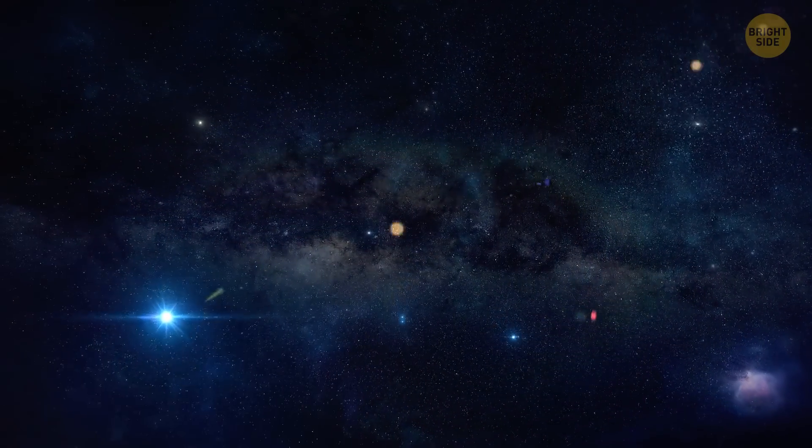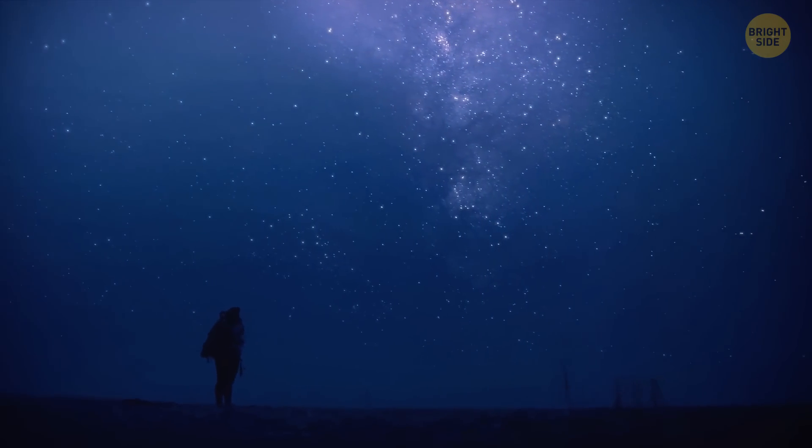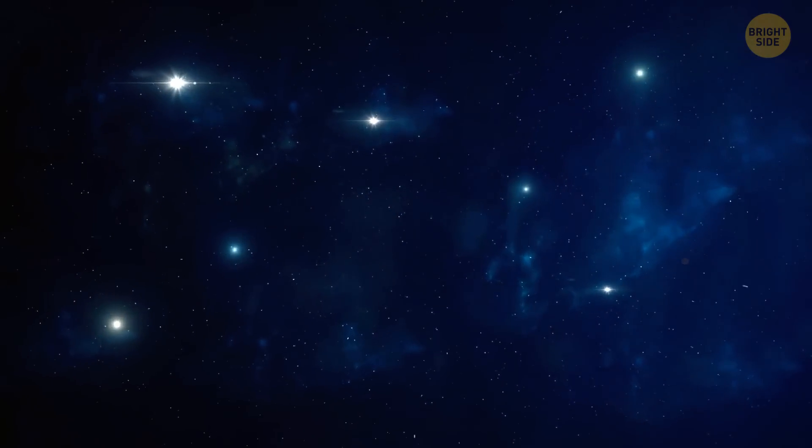Space isn't supposed to be black. There are stars everywhere — shouldn't they light up everything around? You don't see stars wherever you look because some of them haven't existed long enough for their light to reach Earth.